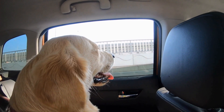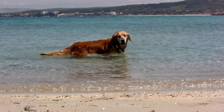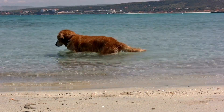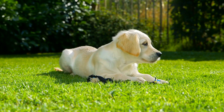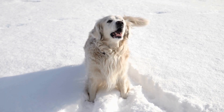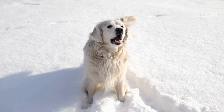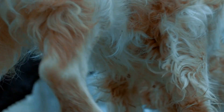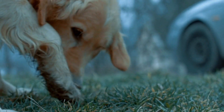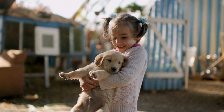Five: Regular Vet Checkups. Regular visits to the veterinarian are essential for your golden retriever's overall health. Your vet can identify any underlying health issues that may be causing excessive shedding and provide appropriate treatment. Additionally, your vet may recommend specific grooming techniques or products to minimize shedding. Six: Professional Grooming. Taking your golden retriever to a professional groomer for regular grooming sessions can go a long way in managing shedding. Groomers are trained to properly remove loose hairs and reduce shedding without causing any discomfort to your dog. They can also provide additional services such as de-shedding treatments or specialized shampoos that can help control shedding.